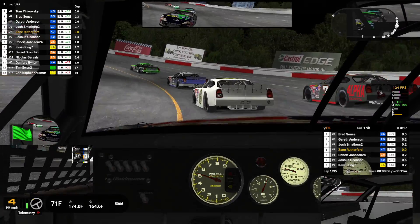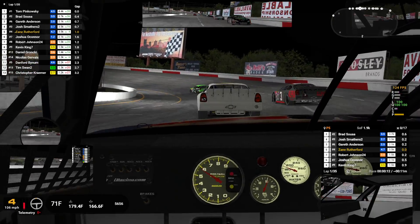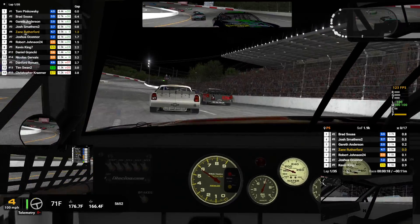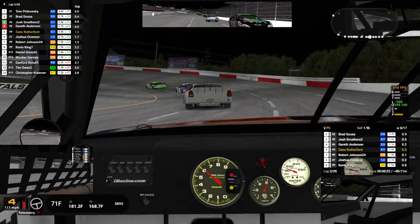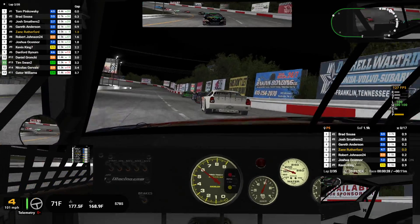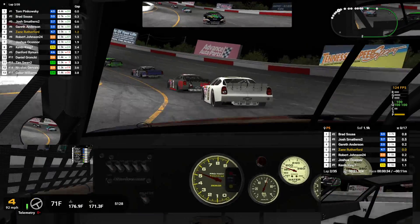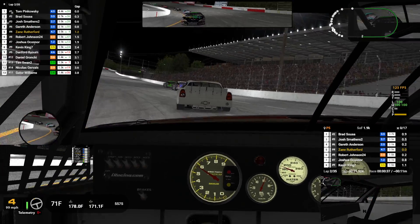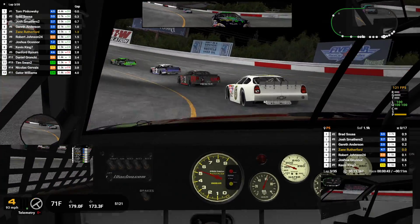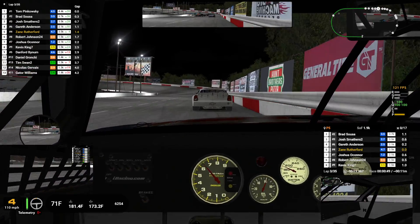Third place just did not go at all. Got a little loose coming off there. Robert is getting a run off the corner behind me. The leader has just done a 19.38. The guy ahead has just done a 19.38. The guy behind has just done a 19.47.